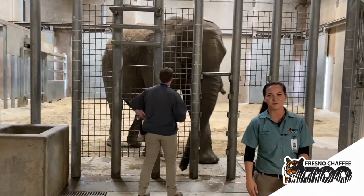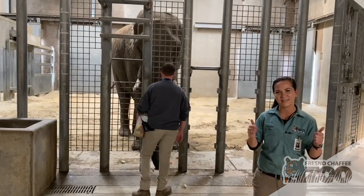Thank you very much for joining us here at the Fresno Chaffee Zoo Elephant House. Stay safe, everyone. Thank you.